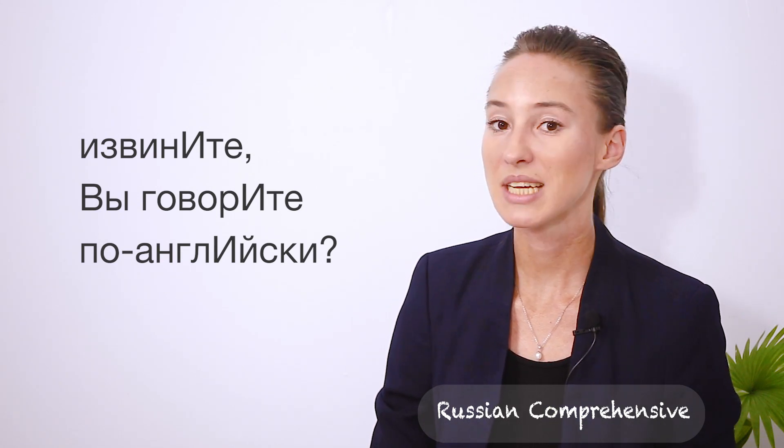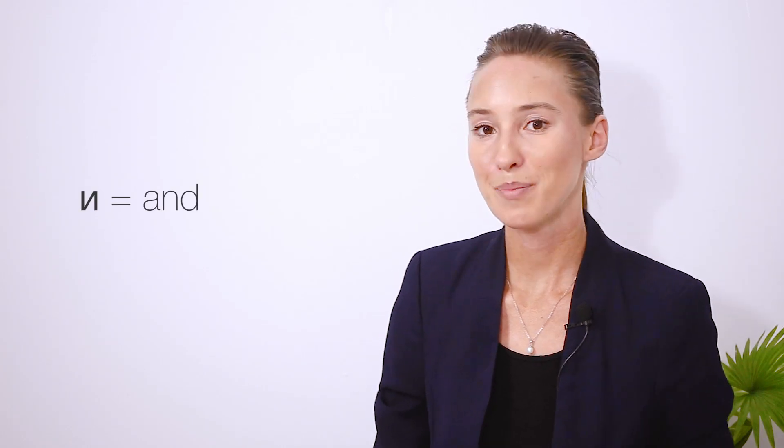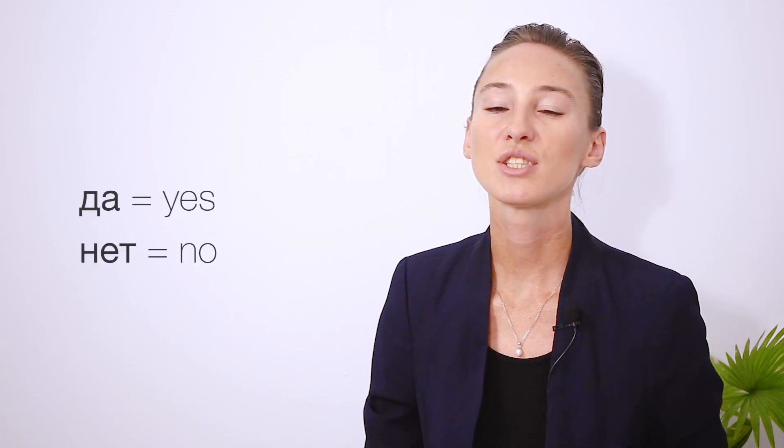Great job! Now, to sum it up — what have you learned today? You've learned how to say 'Excuse me, do you speak English?', how to change this phrase, and about some possible answers to it. You've learned that И means 'and,' how to say yes and no, and how to make a negation in Russian: Я говорю по-английски. See you next time! We'll talk about verbs and patterns for conjugating them. Увидимся!